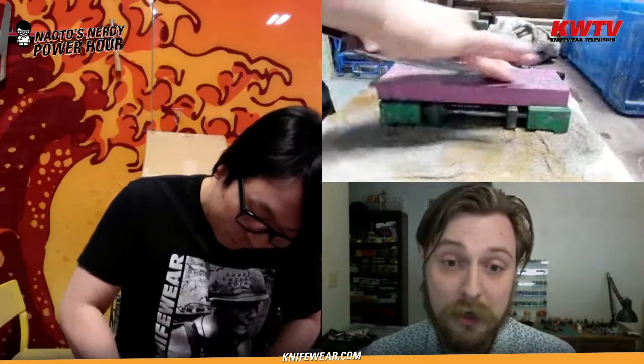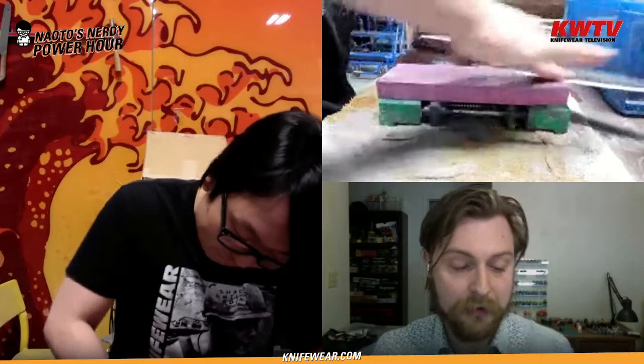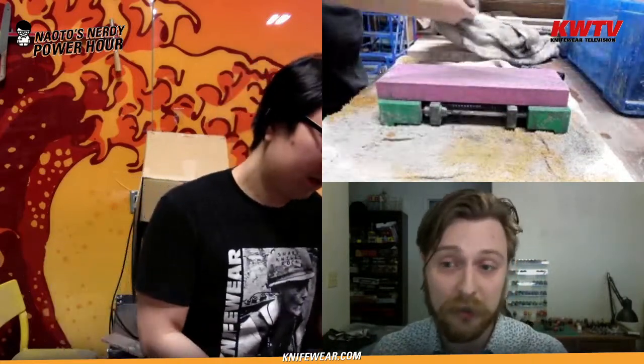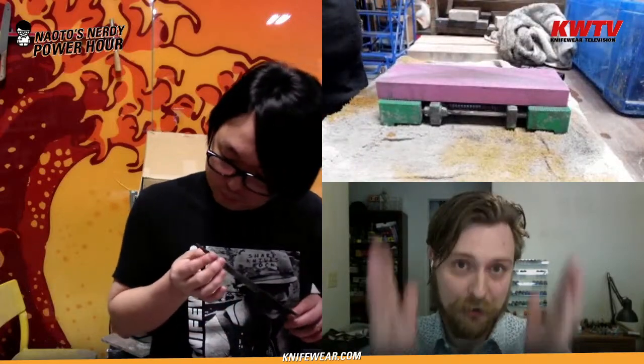If anybody missed last week's episode — last Friday — go back and watch it on the YouTube channel. Naoto was talking about his top 10 Japanese blacksmiths, sharing really interesting info about how they make knives and what makes each unique. There was a lot of great info about Moritaka and others. If you're watching on Facebook, it's KnifeWear.com slash YouTube. Please subscribe so you never miss an episode — we really appreciate it.